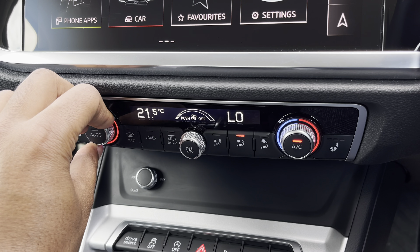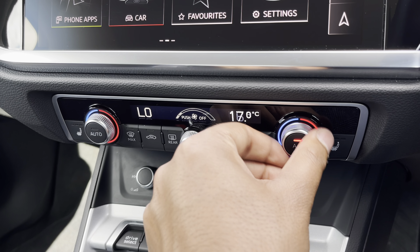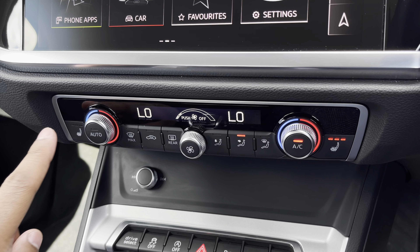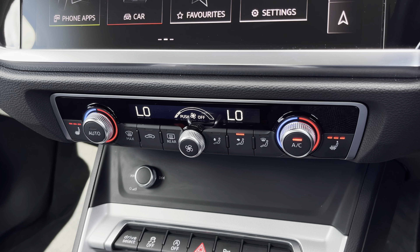Lower down, you'll find the display for the dual-zone electronic climate control, with plenty of adjustment to your preference, while there's the optional heated front seats for the added benefit on those cold winter mornings.